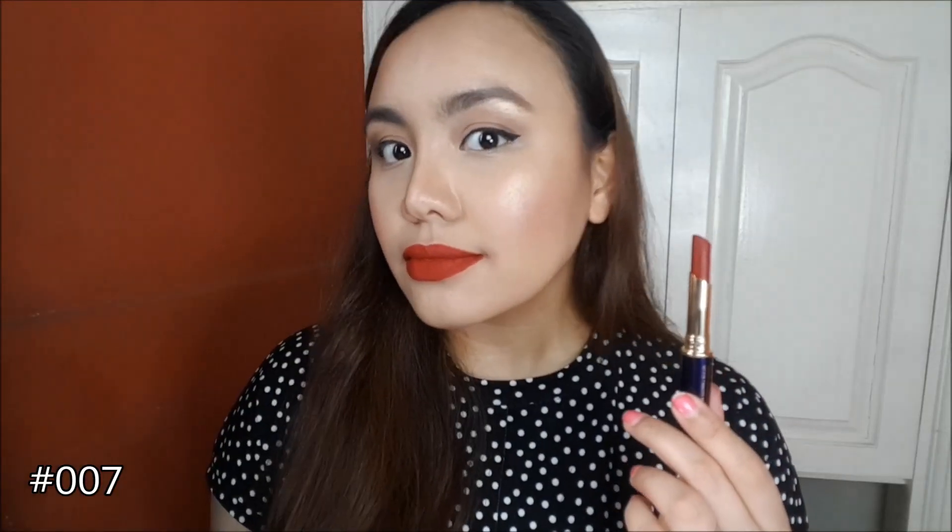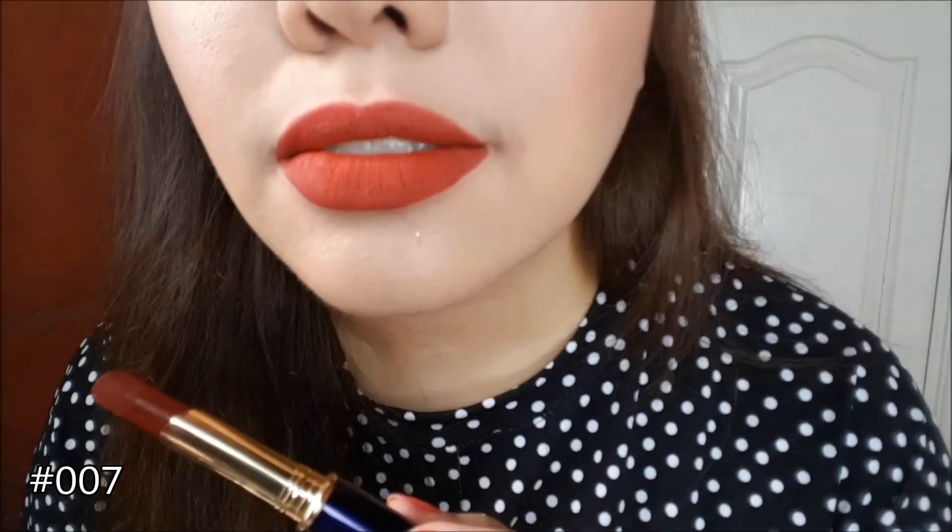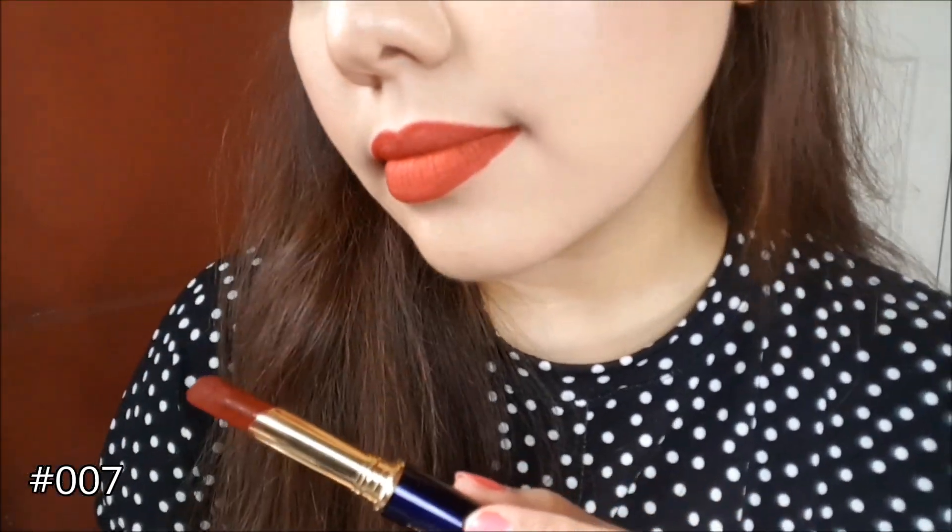The color I'm wearing now is shade 007, number seven, and this is one of my favorites — it's a vampy red with a little bit of a brown or brick undertone. I really love it!